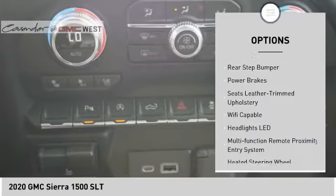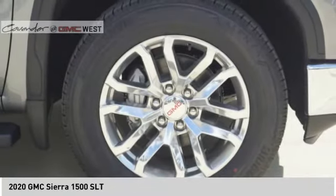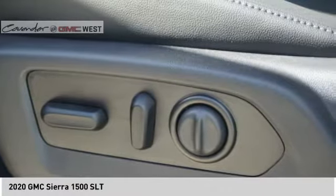Traction control, stability control, roll stability control, front suspension type strut, rear step bumper, power brakes.